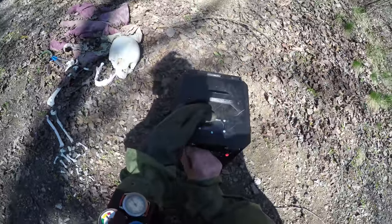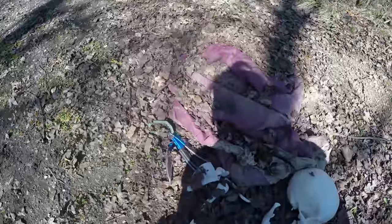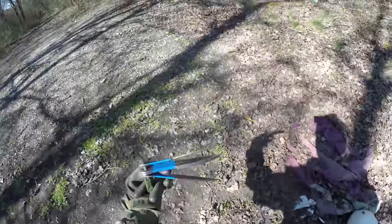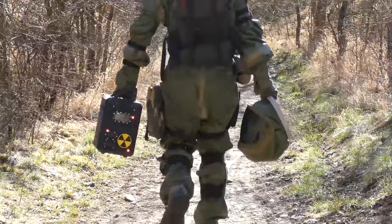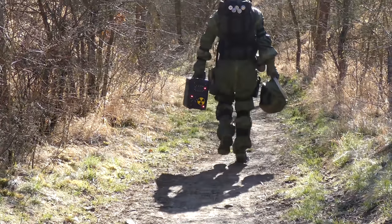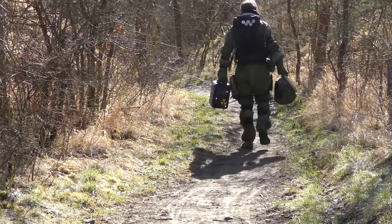Well, it looks like our guy was lucky this time. So let's hope he won't be robbed by bandits or torn apart by wild dogs on his way back. Now let's return to the safety of our studio, where we can take a look at various 3D printed props for your costume.